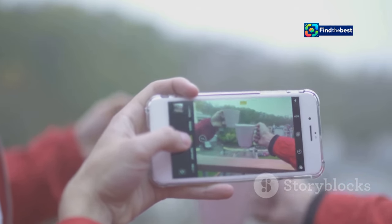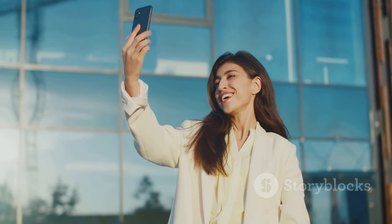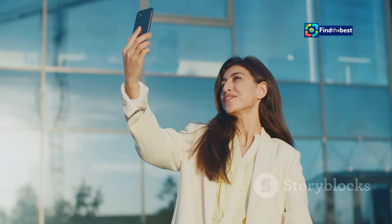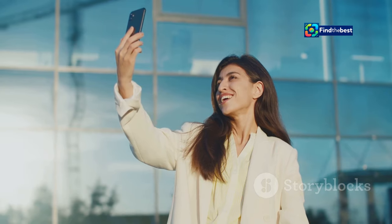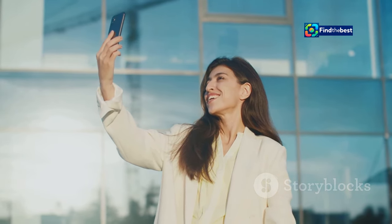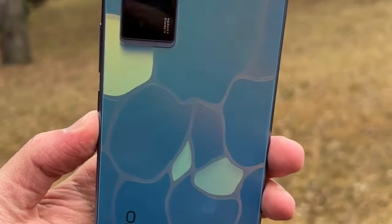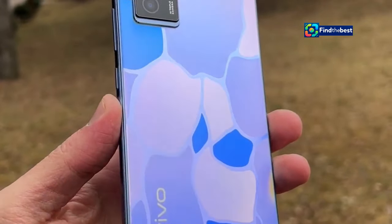The Vivo T3 Ultra 5G is here to take your selfie game to a whole new level. Imagine taking selfies in various locations — from the beach to the mountains — and having each one look professional and stunning. From its powerful processor to its sleek design, there's so much more to discover. Let's dive in and explore what makes this phone a must-have for selfie enthusiasts and tech lovers alike.